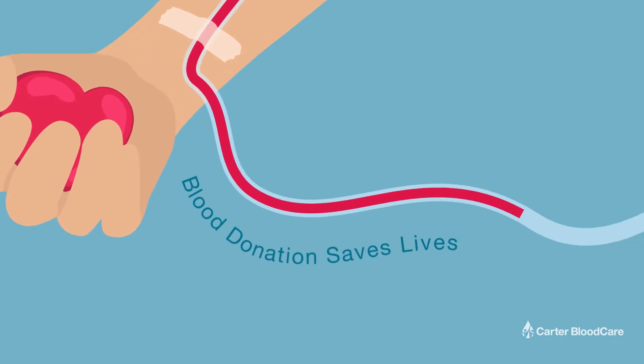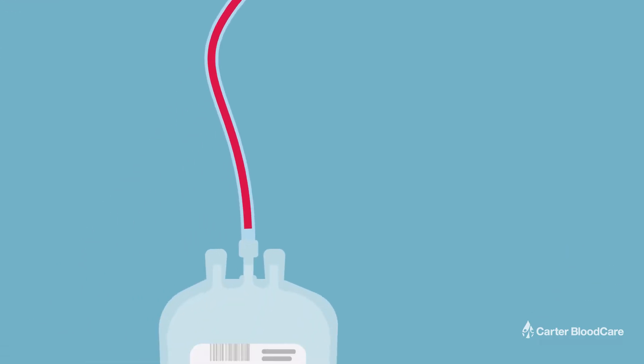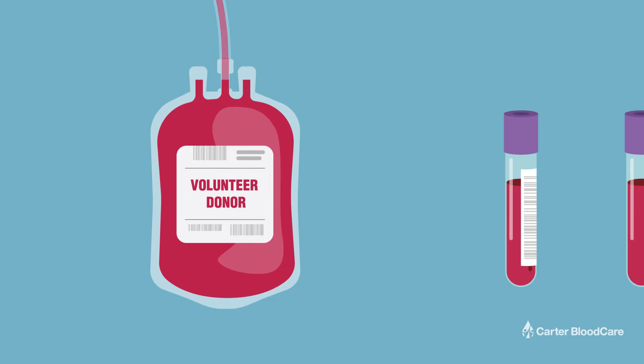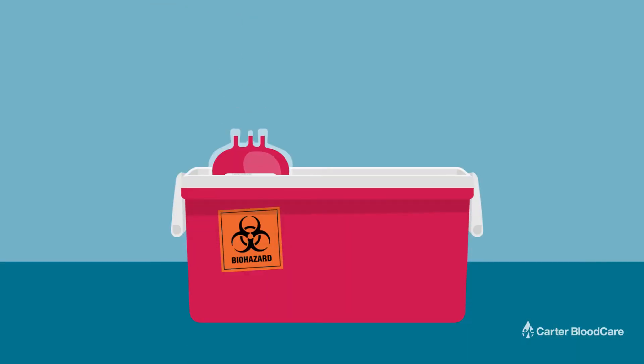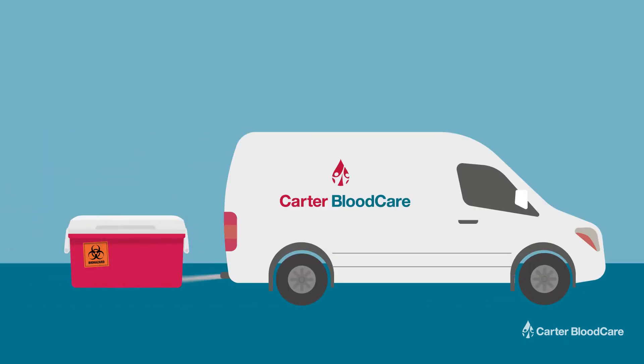Blood donation saves lives. But what exactly happens after the blood has been collected? When someone donates, they provide a whole blood donation as well as a few test tube samples. Whole blood donations are placed in temperature-controlled coolers and delivered to Carter Blood Care's Processing Center.